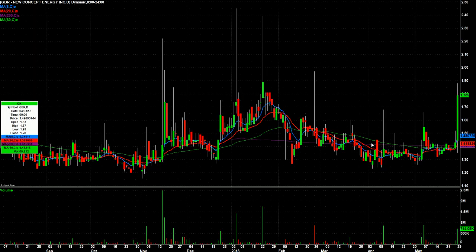GBR has a history of spiking and failing, spiking and failing — you see a lot of it here. It had a spike that held up pretty decent a few weeks ago, and then today a spike that held up really well. It's a lower-float oil and gas play, and it's certainly worth watching tomorrow for a follow-through day.